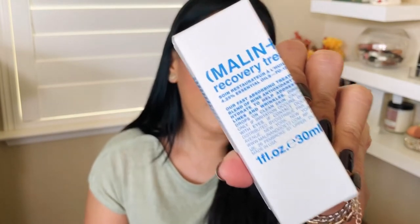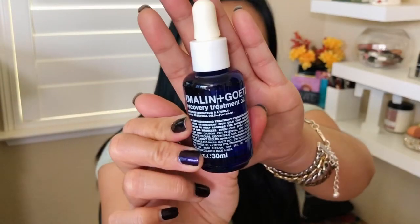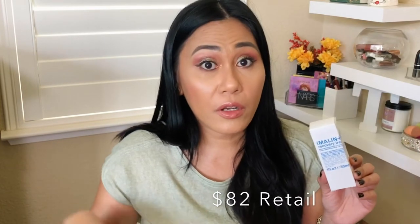The free gift is the Malin+Goetz Recovery Treatment Oil. I personally haven't tried this brand before. It's a beauty antioxidant oil — especially now in winter, I can literally feel my face cracking a little. I still have my Elemis oil I'm working through, so I don't want to open this yet. I don't know the exact retail price but I'll put it on screen. It definitely feels worth it as a welcome-back gift.